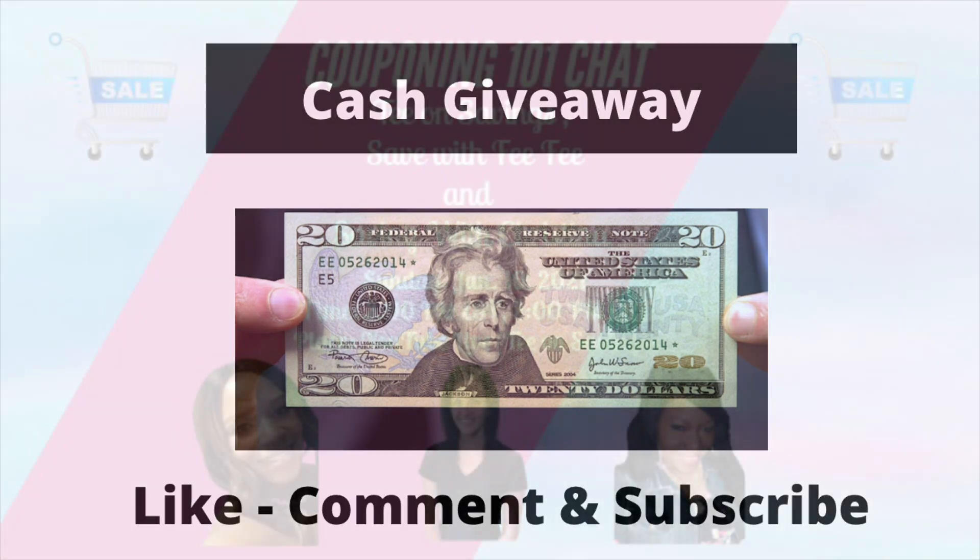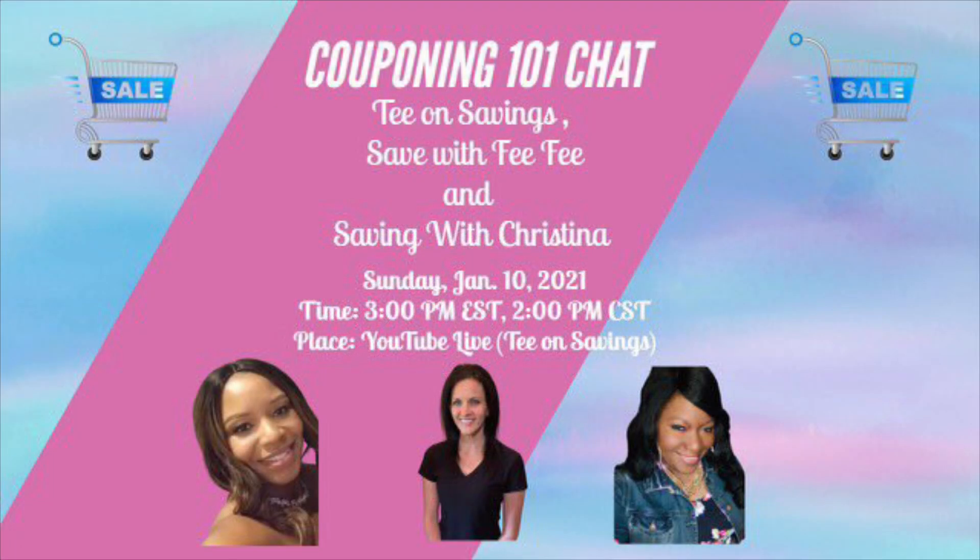I get a lot of questions about clearance shopping and couponing. I'll be hosting a live about couponing, clearance shopping, and rebate apps this Sunday, January 10th, starting at 3 p.m. Eastern Standard Time. I also have two amazing guests — Fifi from Save with Fifi and Christina from Save with Christina. We will answer all your questions and also be giving away prizes. The link to that live is in the description box.